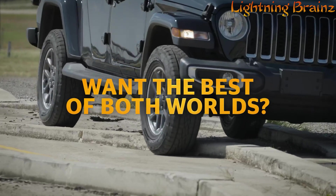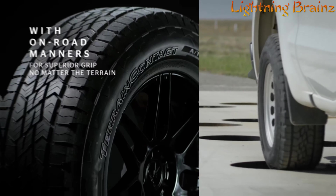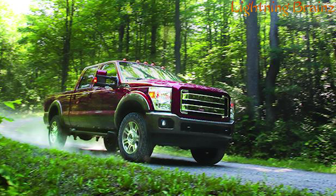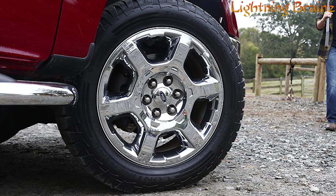Featuring Traction Plus technology, the Terrain Contact AT offers improved traction and durability, superior grip on wet roads, and minimal road noise for a quiet and comfortable drive. With a 60,000-mile limited warranty, a 60-day trial period, and three years of roadside assistance, it offers peace of mind for all your journeys.